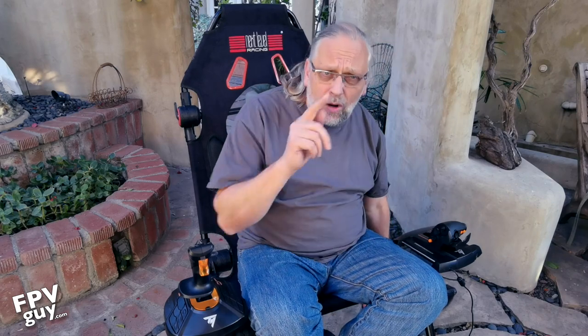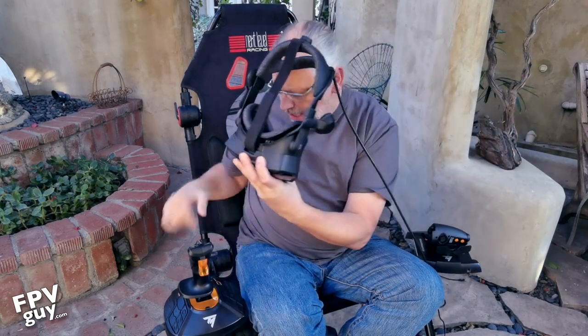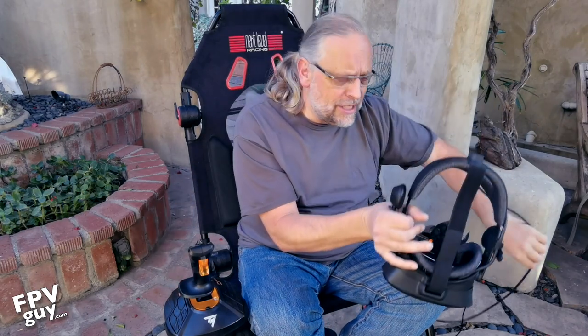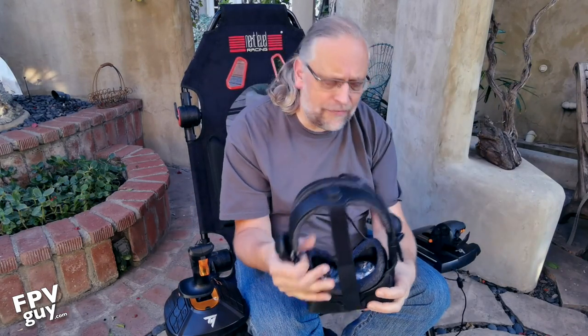It's probably worth the couple hundred dollars and it's really wide — everybody can fit in this chair. Now what I wanted to talk about is flying goggles. When you fly on a screen your airplane is on the screen, but with goggles your controls are right here and you can look around and see everything. I have a couple of different goggles to show.